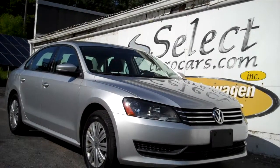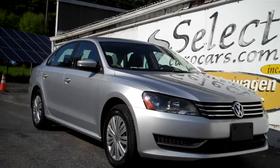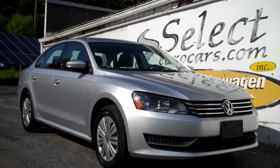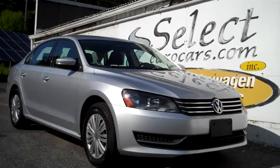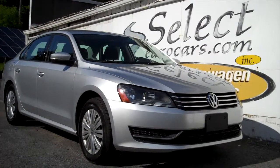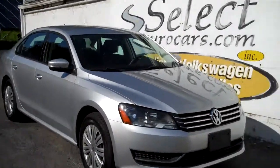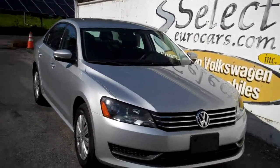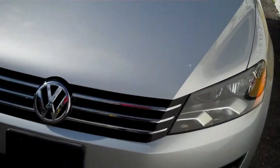Low mileage — 25,000 mile 2014 Volkswagen Passat S available here at Select Eurocars. Five-speed manual transmission, an incredibly rare find coupled with the low mileage for you to enjoy for years to come at a very affordable rate.